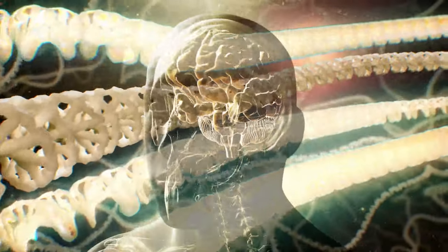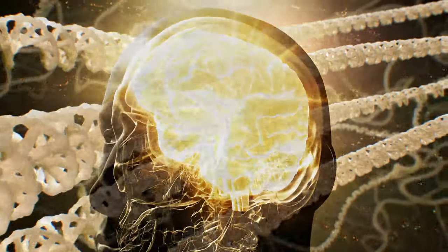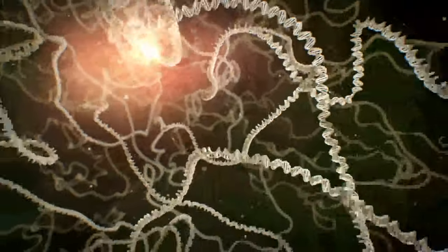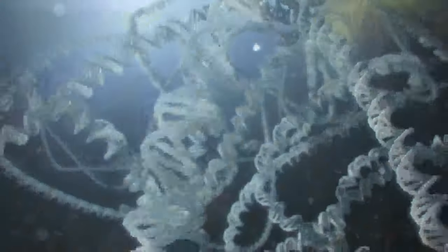Today, we humans share the planet with millions of other species. But how did we get here? This is the story of some of the great leaps in evolution that helped to make us human.